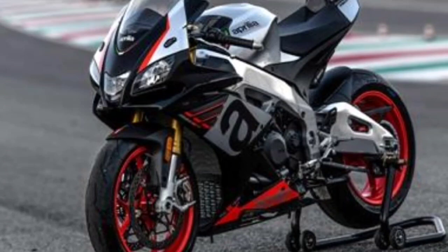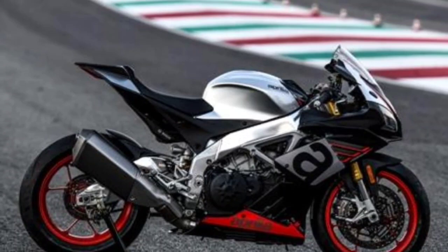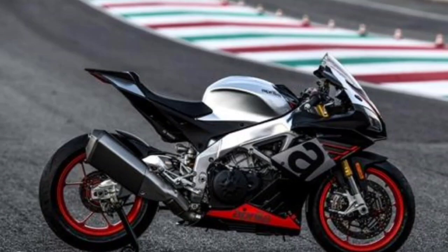The price of the Aprilia RSV4 RF 2021 in Indonesia starts from RP 823 million, available in one variant. Front brakes use disc, while the rear is also disc. The closest competitors to the Aprilia RSV4 RF are the Ninja H2, Brutale 1090RR, and RSV4RR.